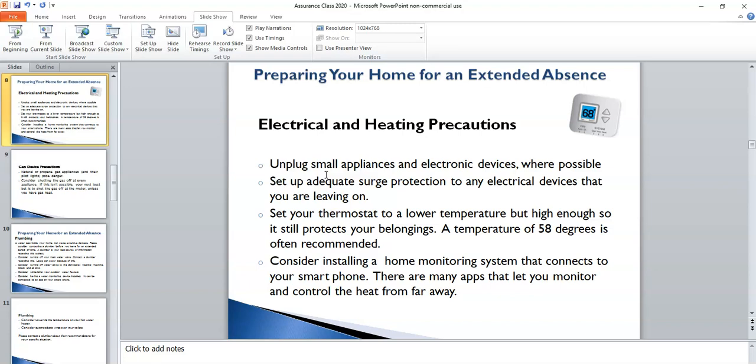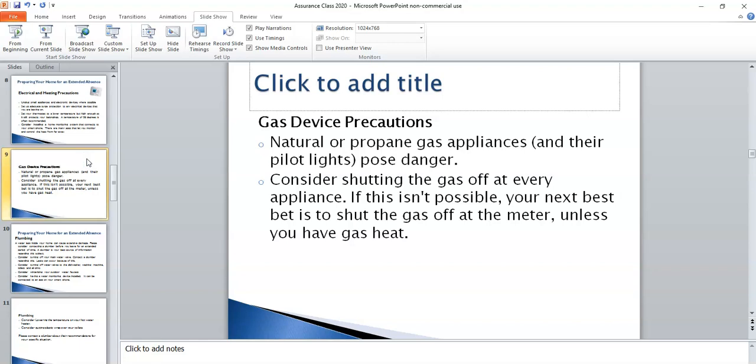With regards to the HVAC system in your home, I would encourage you to reduce the temperature to about 58 degrees or so — whatever you feel comfortable with, though I probably wouldn't go much below 58 degrees to make sure the temperature is adequate for the duration of your absence. You may also want to consider installing some sort of home monitoring system that connects to your smartphone, tablet, or laptop so that you can monitor the temperature of your home while you're away. With regards to gas devices, if you have a gas stove, you may want to consider shutting off the valve to that appliance. If that's not possible, you could shut off the gas at the meter, unless you have gas heat.